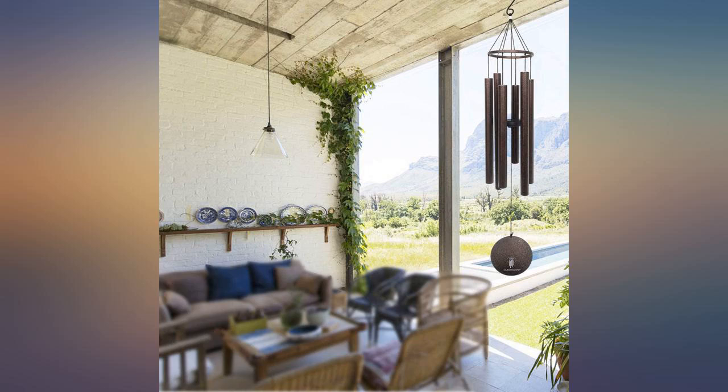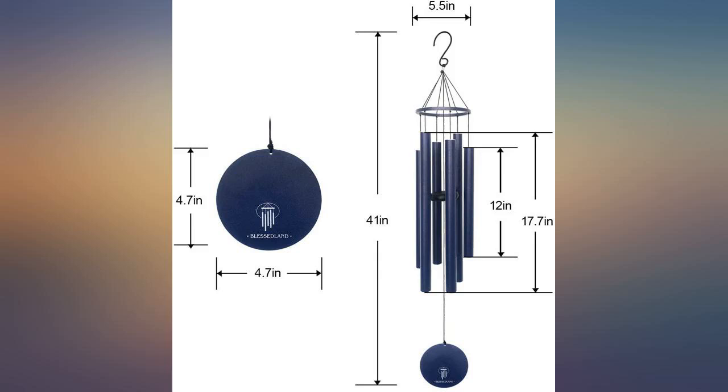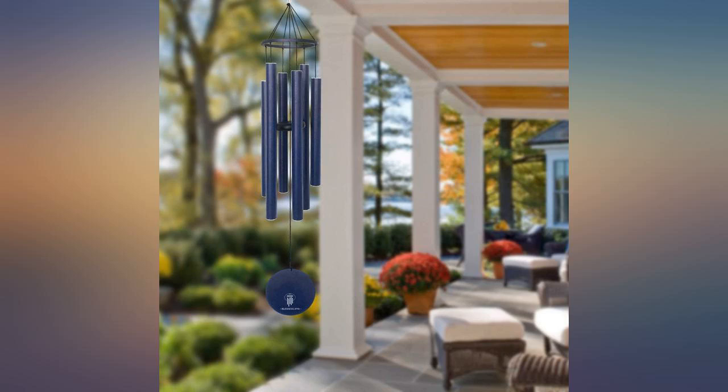Love it, perfect size and color, sounds beautifully — good quality. Would buy more. Enjoying these wind chimes.